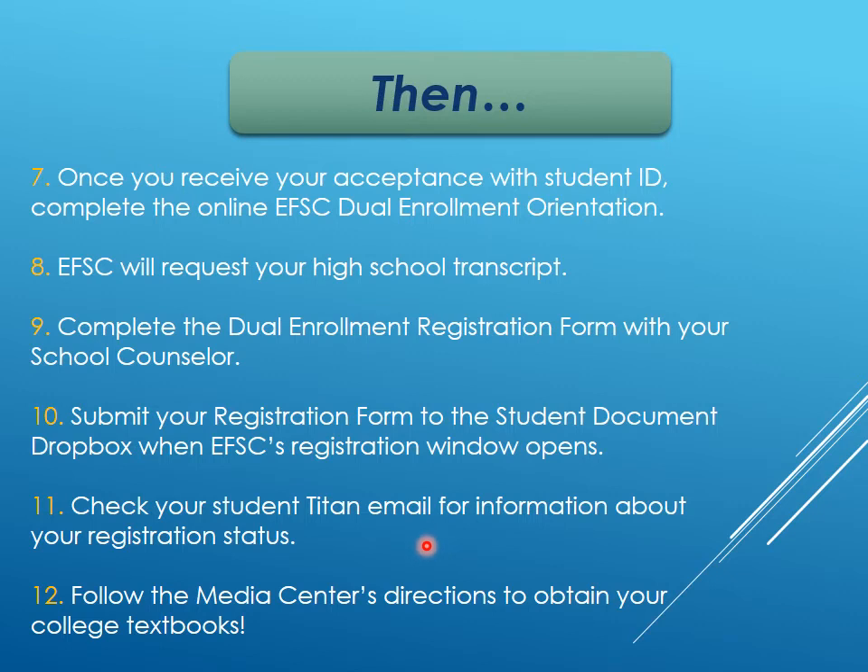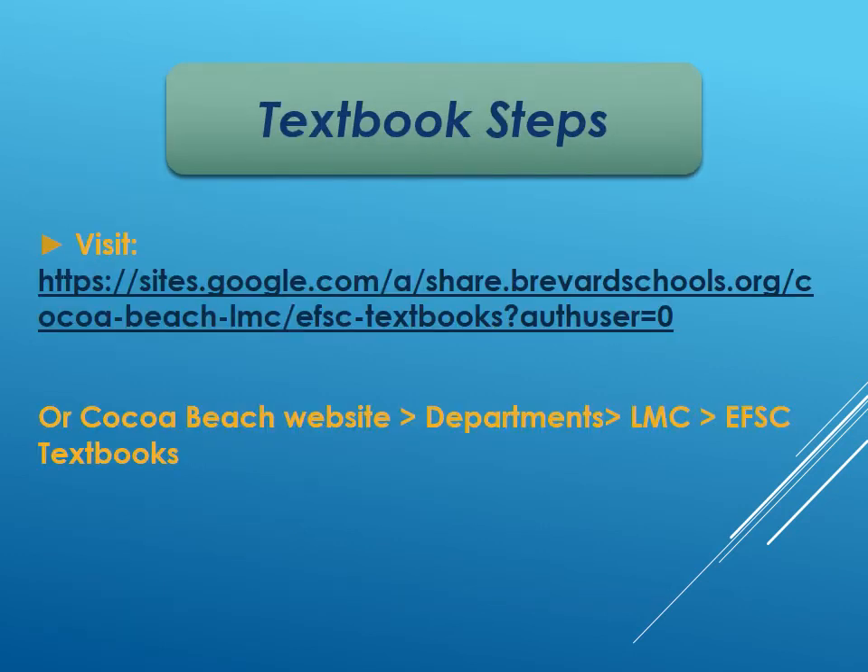If there are any issues, Eastern Florida will let you know through your Titan email only. Then follow the media center directions at Cocoa Beach to get your college textbooks. Here's the link for the Eastern Florida textbook steps — there are three things you'll submit to Mrs. Colburn. You can also go to the Cocoa Beach website, then Departments, then Library Media Center, then Eastern Florida Textbooks.